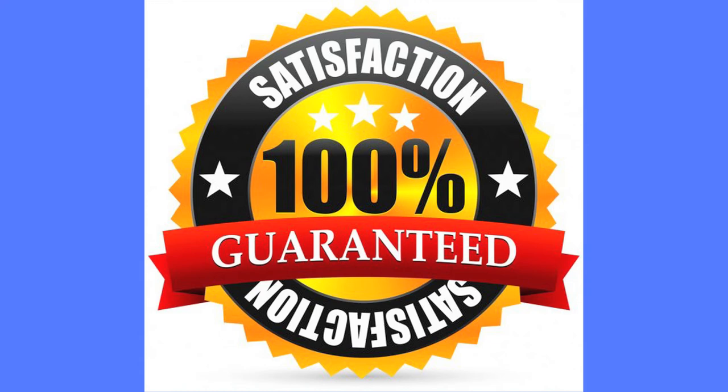Bottom line results: pro scanning companies generate pro scanning results at affordable pricing and should stand behind their work. Do-it-yourselfers, until they have perfected all techniques, can expect amateur results.